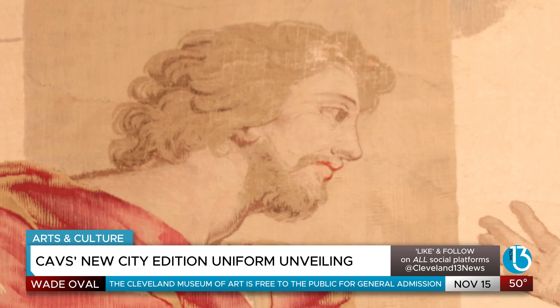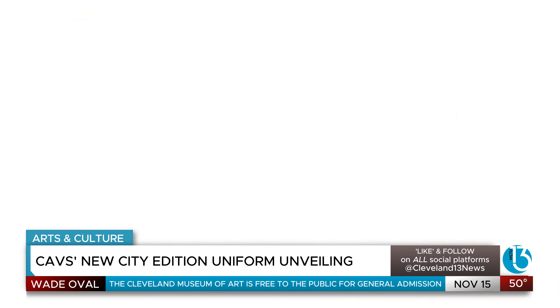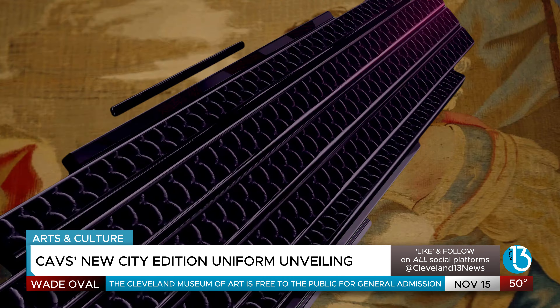The Cleveland Cavaliers are blending art and sport in a brand new way, unveiling the City Edition uniform inspired by the Cleveland Museum of Art. Cleveland 13's Marcus Donald brings us an exclusive look from inside the museum.